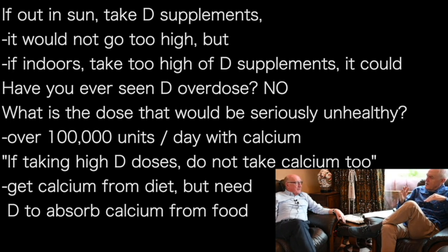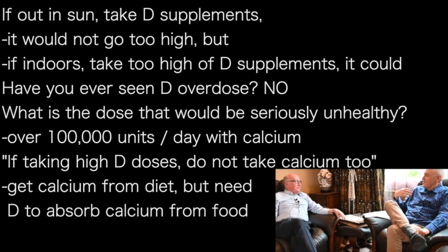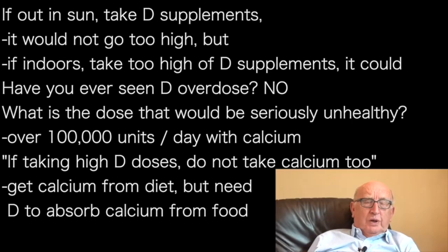Have you ever seen a case of vitamin D hypervitaminosis? No, neither have I. It is staggeringly rare. It's always due to stupidity or mixing up the dose — micrograms versus milligrams, which are a thousand times different. To cause high blood calcium — hypercalcaemia — you'd probably have to give over 100,000 units a day, for days and weeks, combined with calcium. If you're taking a higher dose of vitamin D, don't take calcium, because that can lead to problems. We're not short of calcium — there's plenty in the diet — but we need vitamin D to absorb calcium from our food.